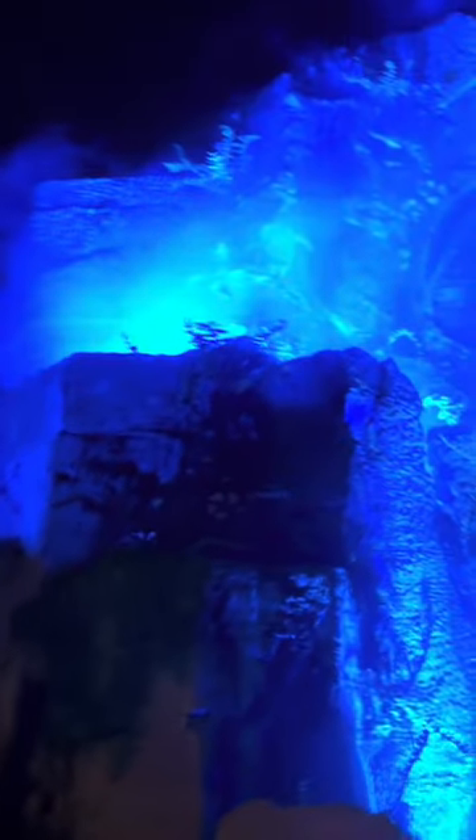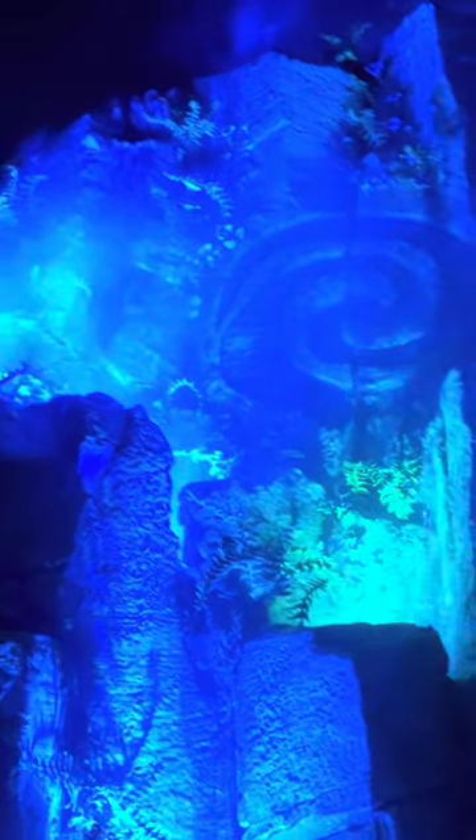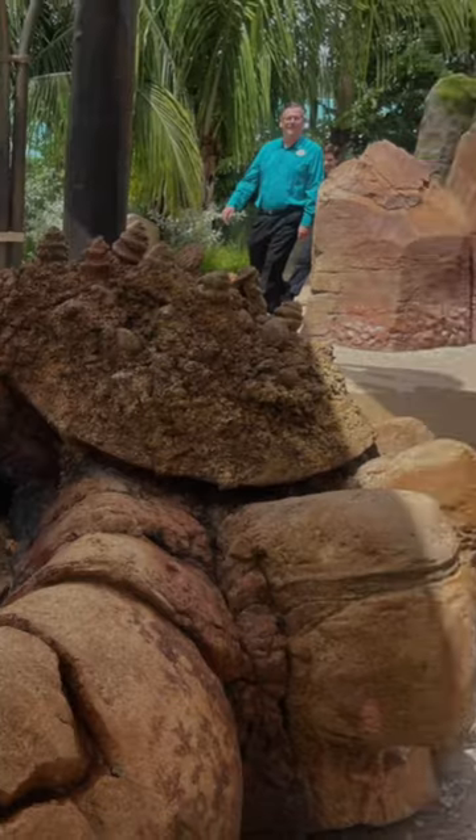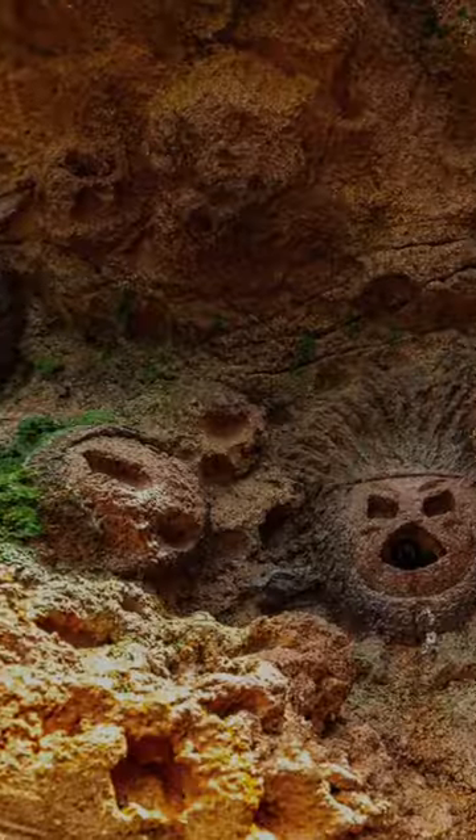Throughout the attraction, you'll see symbols carved into the rocks. The first one is the Heart of Te Fiti, then Maui's Fish Hook, Pua, Moana's Boat Sail, Baby Moana, Toma Toa, and the Kakamora.